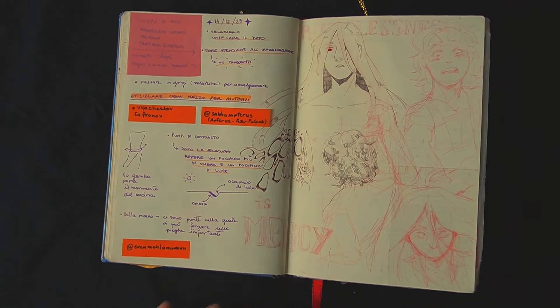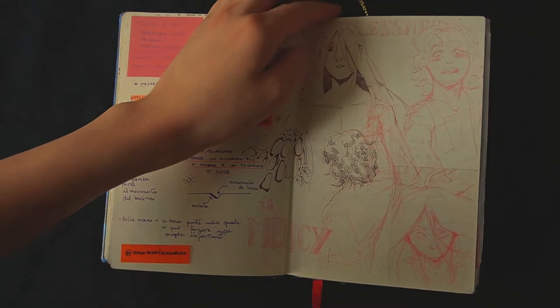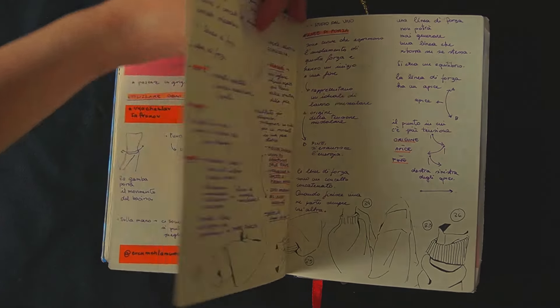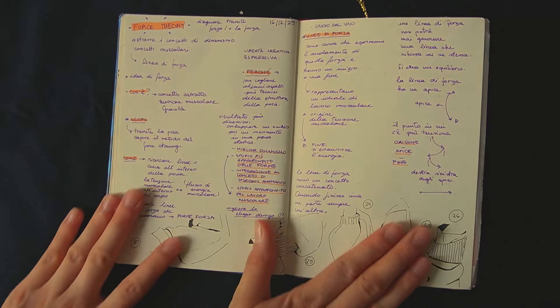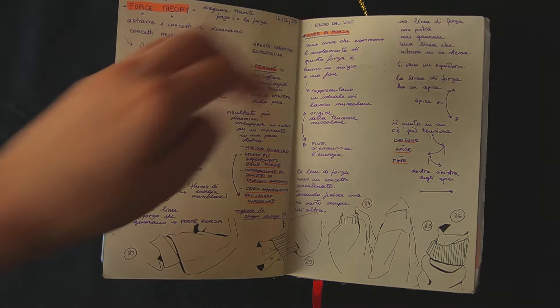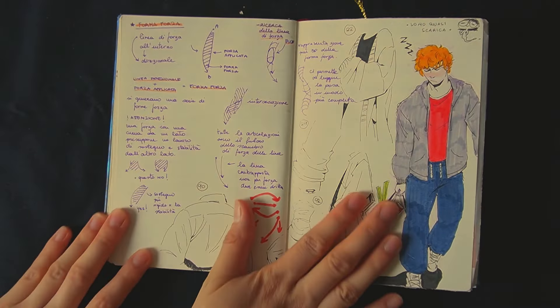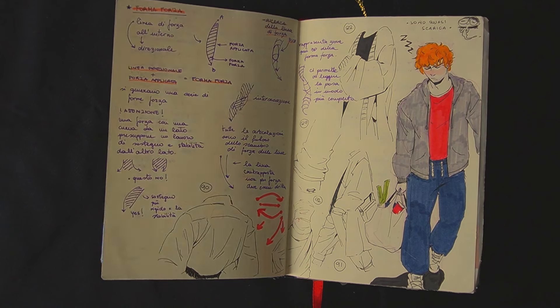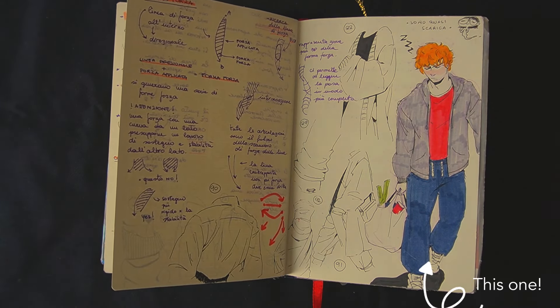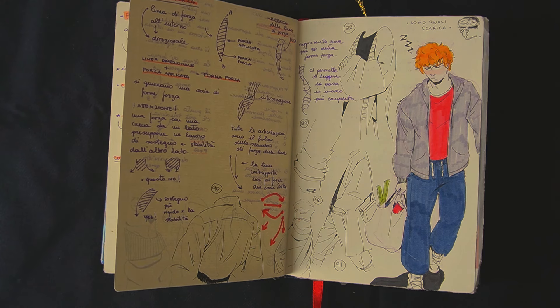More notes and some doodles of a very young Royce and Ace while I continue my journey with folds. I'm very proud of that doodle of Thomas because I didn't do any under-sketch — I just went for it and it turned out quite nice.